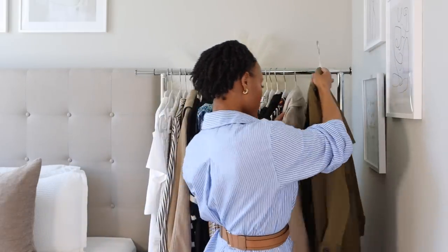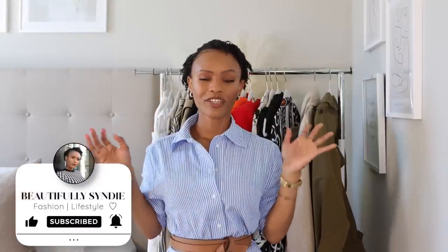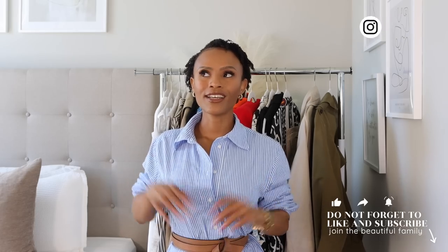That's pretty much the end of the video! Let me know what your favorite item or style was. Check out my blog beautifullycindy.com where I'll also be styling these items, and on my Instagram too. If you enjoyed this video, please like, comment, subscribe to join the Beautiful Family — and I'll see you in my next video. Bye!